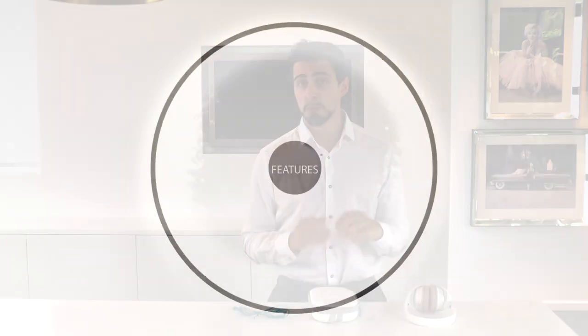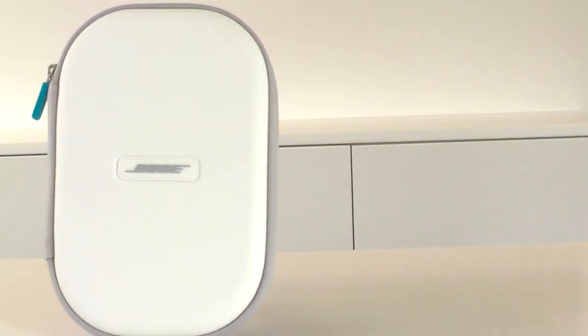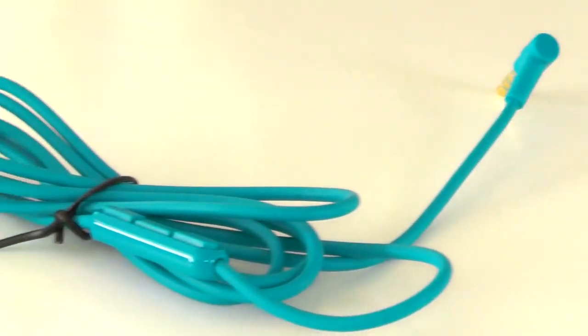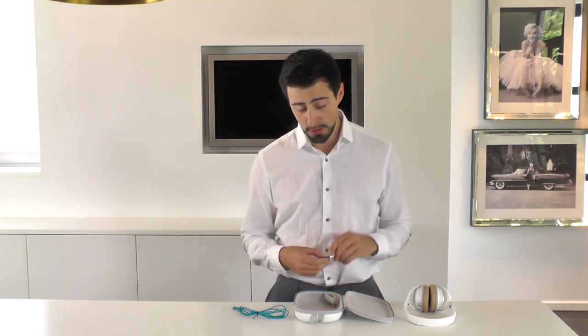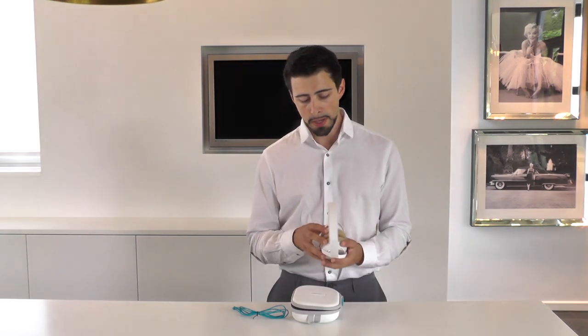So what do you get when you buy the Bose QuietComfort 25? Upon opening the box, you see a beautiful carrying case that fits the headphones, the cable, and a travel adapter for use on the airplane — super useful when that baby's still crying and you want to listen to your movie — and an AAA battery, which you need for the noise cancellation.